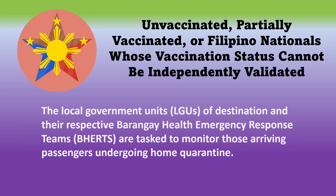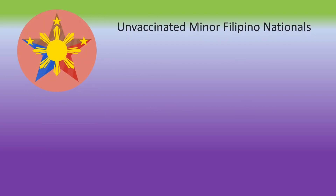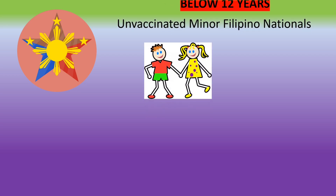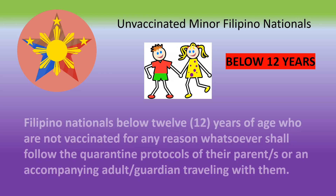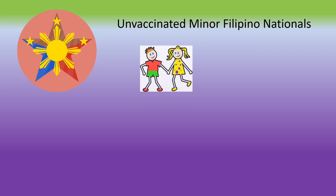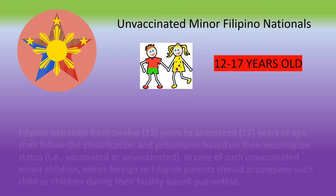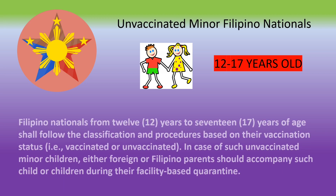You will also be required to undergo home quarantine until the 14th day of your arrival. The local government units of destination and the barangay health emergency response will be tasked to monitor arriving passengers for home quarantine purposes. For unvaccinated minor Filipino nationals below 12 years of age, follow the quarantine protocols of your parent or guardian. For minors 12 to 17 years of age, follow your vaccination status for quarantine protocols. If unvaccinated, you will have five days of hotel quarantine and will be tested on the fifth day.